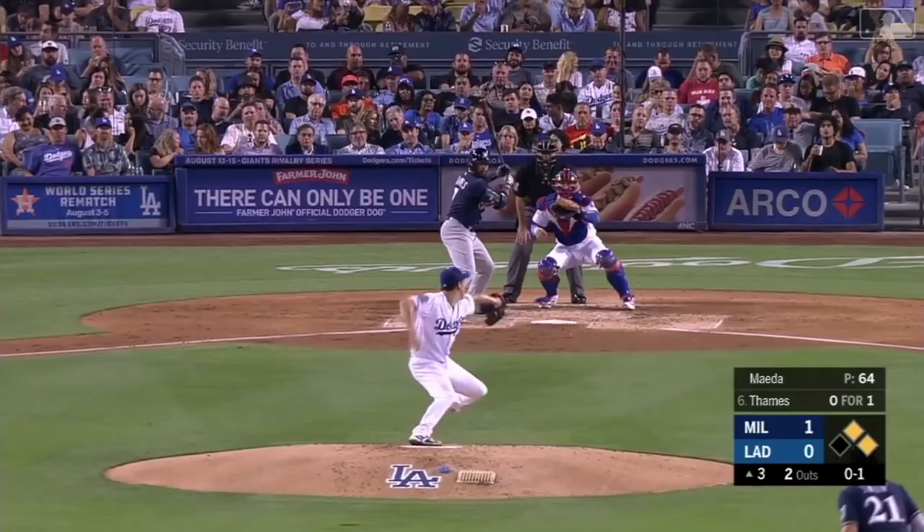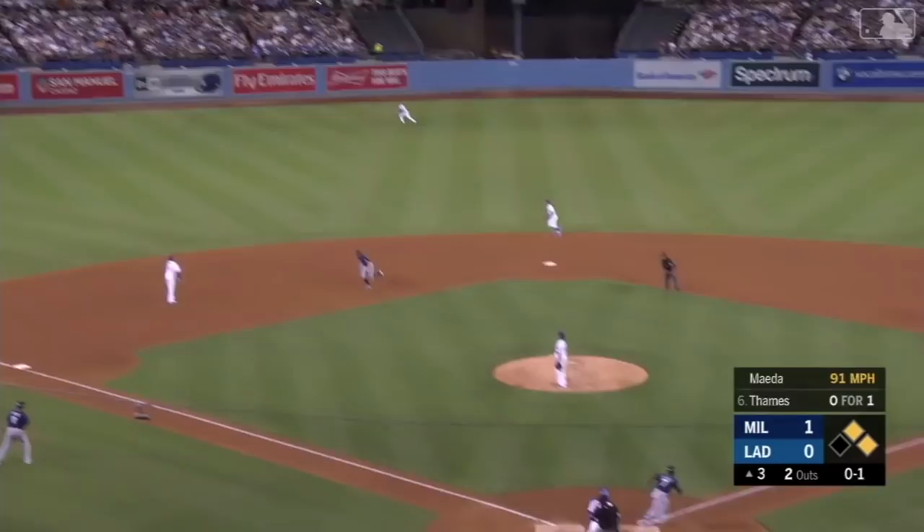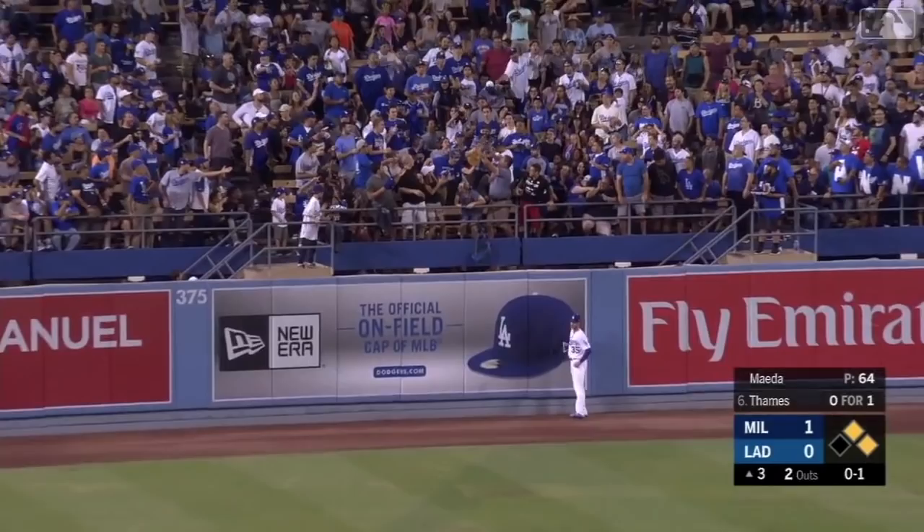Thames in the air to center field — back goes Cody Bellinger, looking up, and it's gone. Eric Thames goes opposite field — a three-run blast and it's four-one.